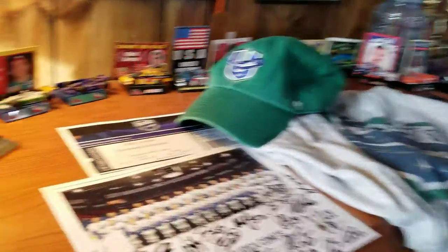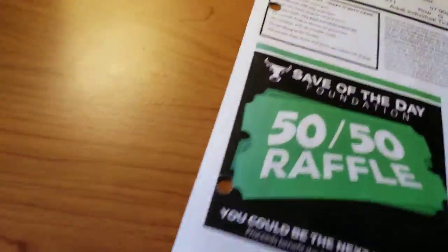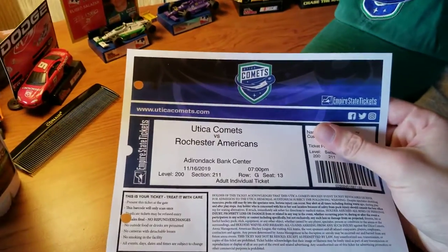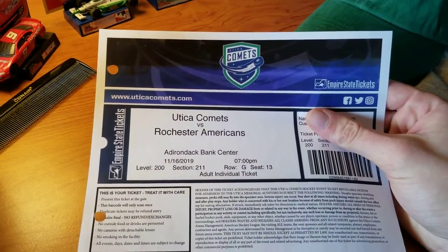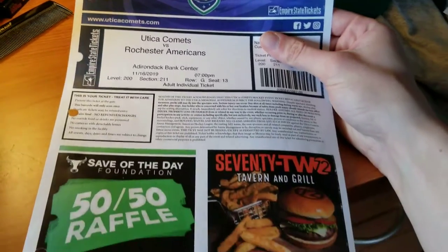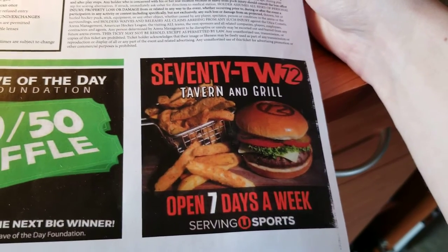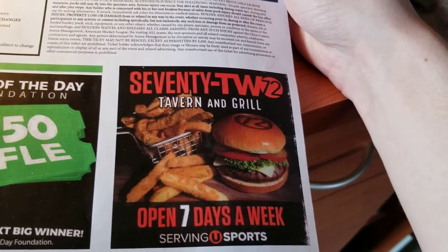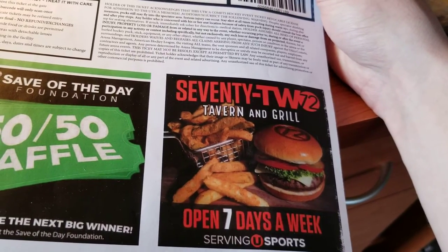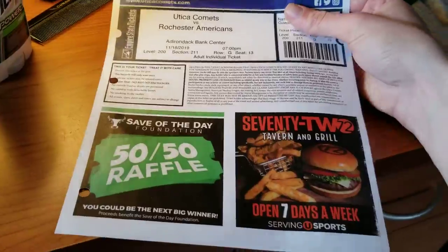This is the printed ticket stub for the night — Utica Comets vs. Rochester Americans. Then you have some ads. That Tavern and Grill is actually on the same land, so you literally walk out one of the doors and it's right there. But yeah, that's the printed ticket stub.